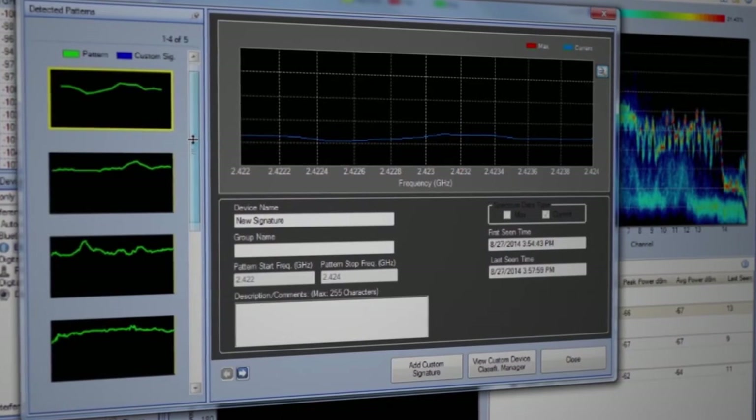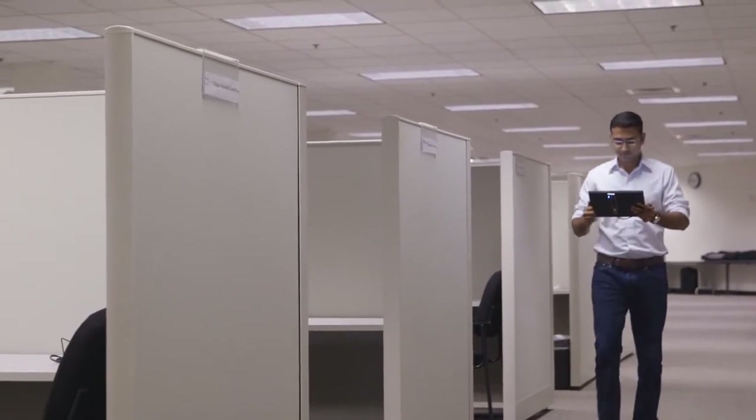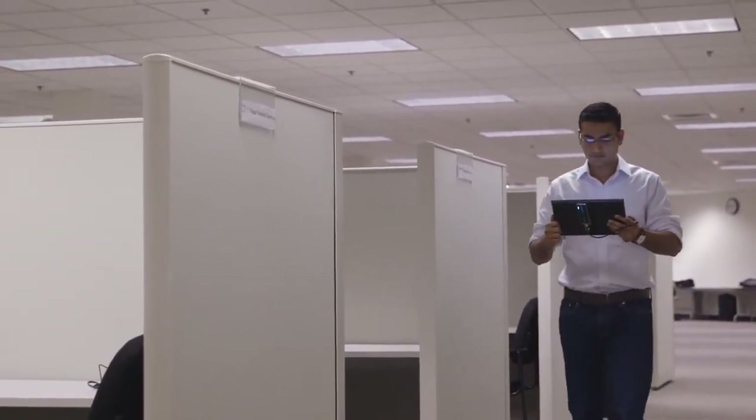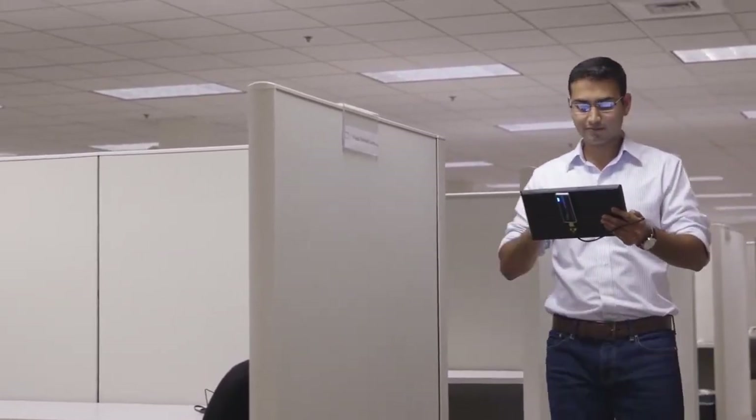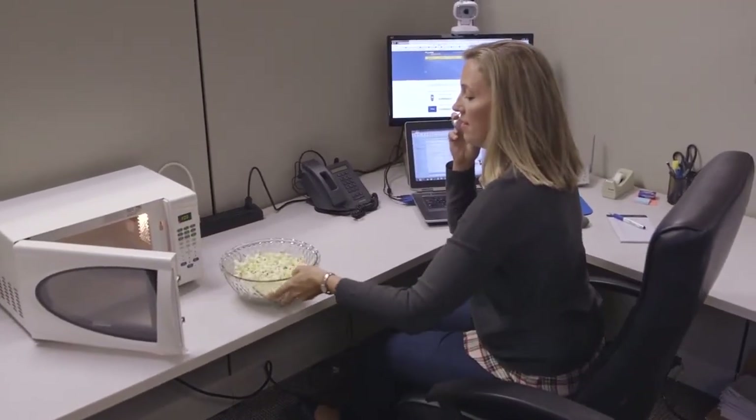It can automatically identify virtually any interference source in the world. The AirMagnet Spectrum XT doesn't stop at finding Wi-Fi problems — it also prioritizes them for you so you can tackle the biggest troublemakers first and maximize your troubleshooting efficiency.